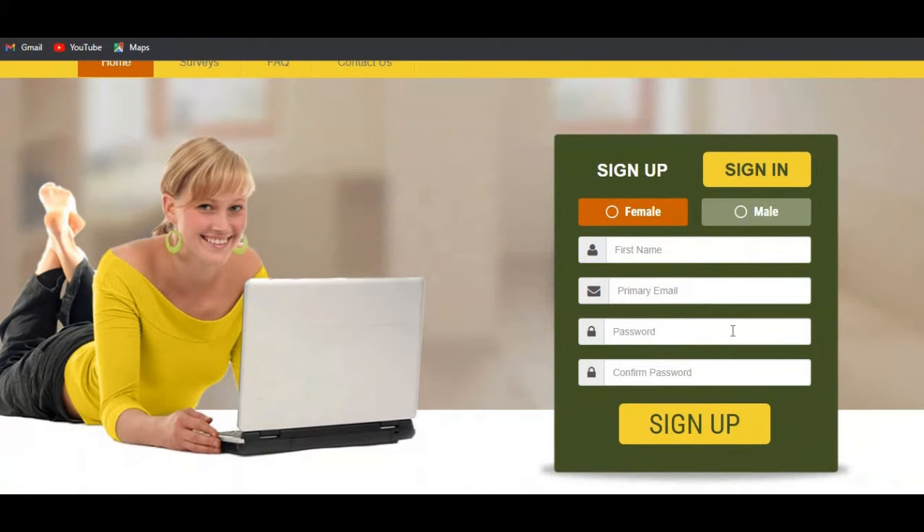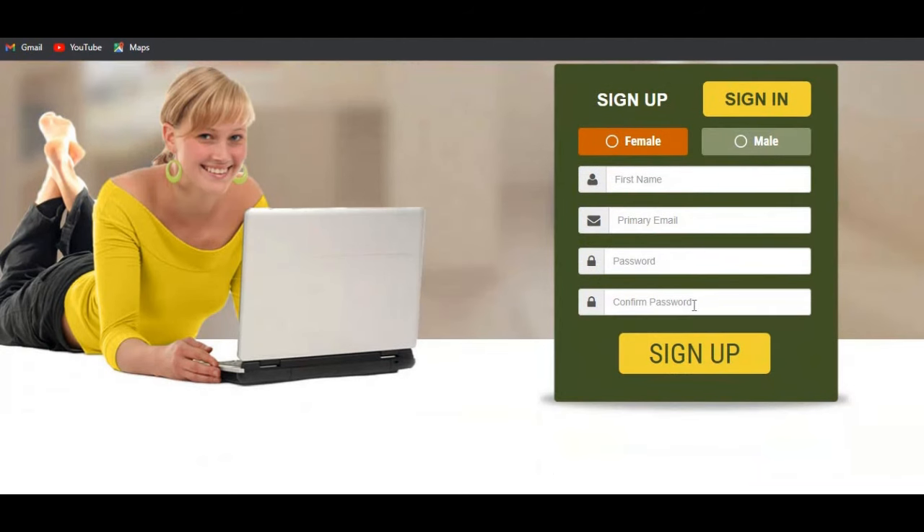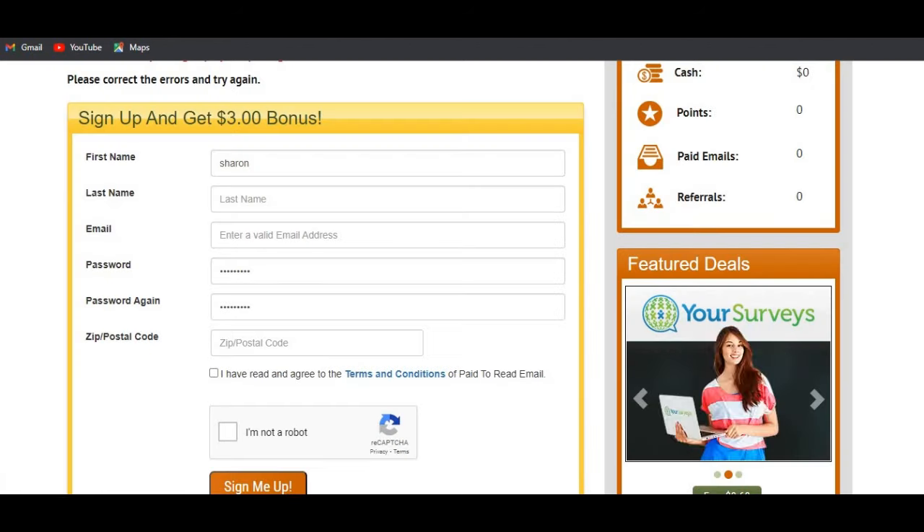The sign-up process is very simple. You just choose your gender, enter your first name and primary email address — make sure it's an active address because you'll need to confirm emails sent to your inbox. You insert your password, confirm your password, then click sign up.